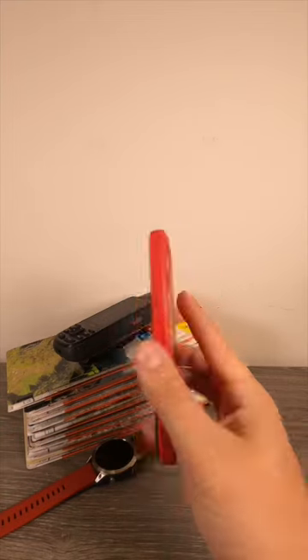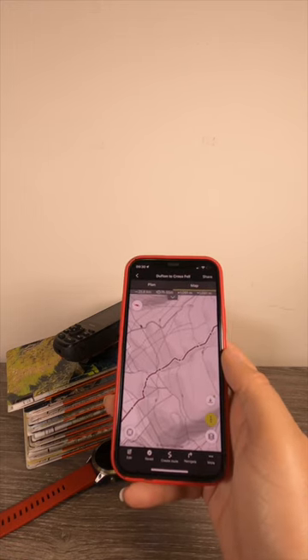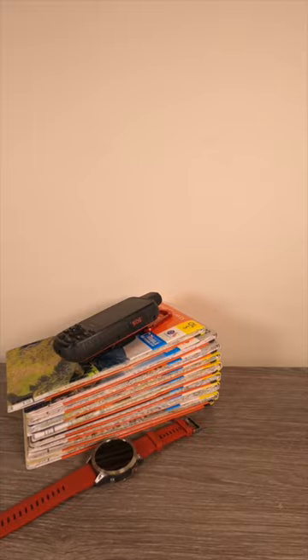My usual go-to is a mobile phone with GPS and an offline mapping app. I think this works really well for most short trips, but the battery life is never great and the touchscreen is a pain to use in heavy rain or when wearing thick gloves.